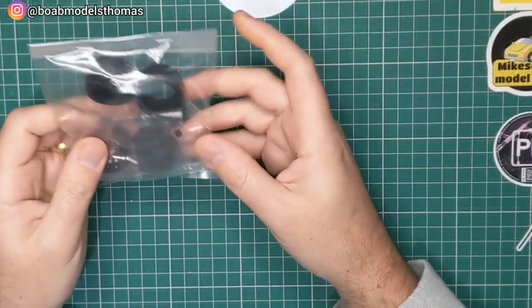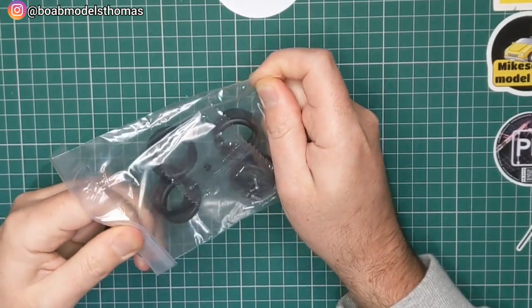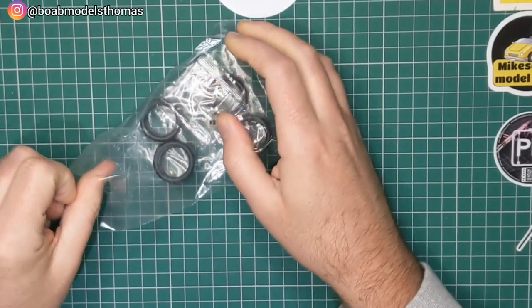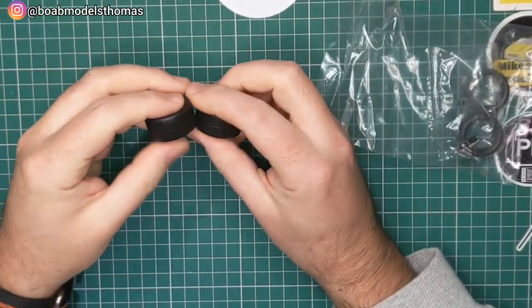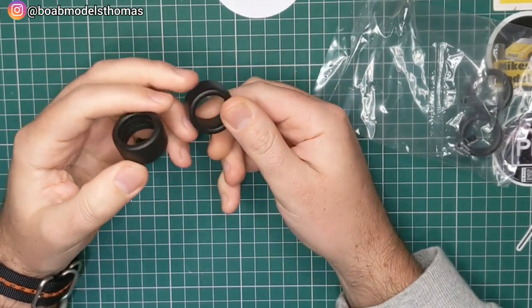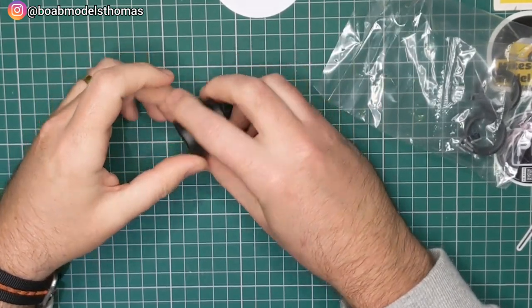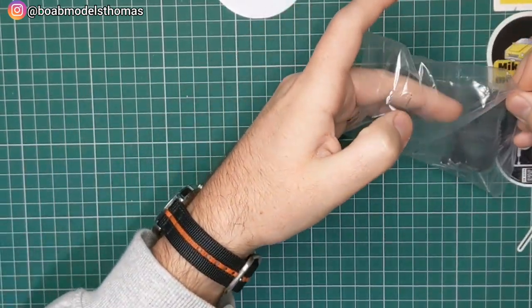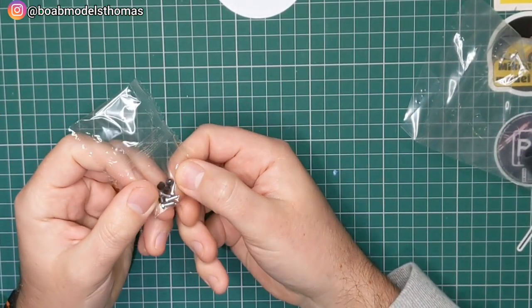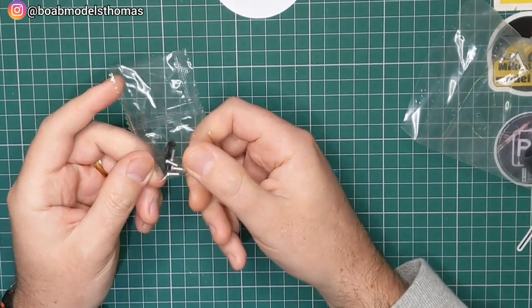We've got the tyres here — unusually, four GT tyres and all four are the same. You sometimes get kits where the rears are slightly larger than the fronts. These are quite nice; you could weather them if you wanted to. We've also got some polycaps in here, as well as separate central locking wheel nuts — which isn't a feature I've seen on Tamiya kits before.